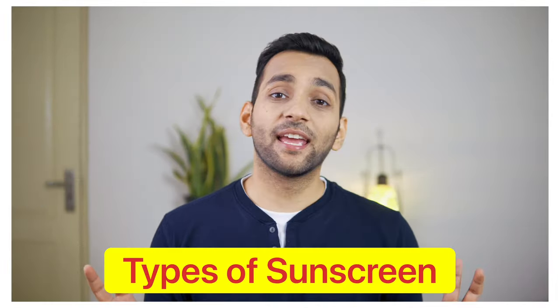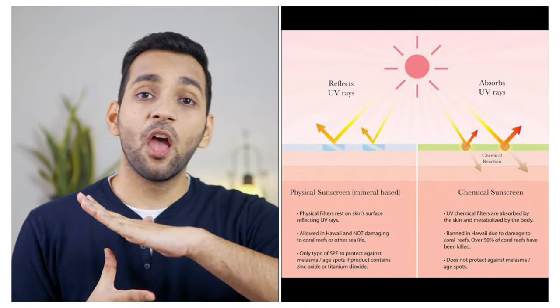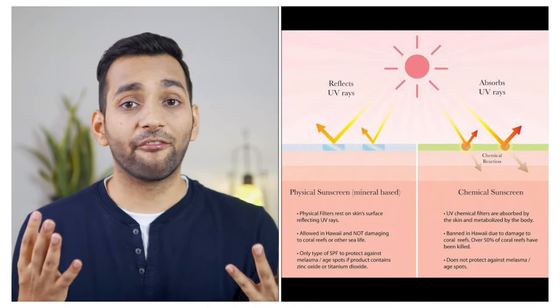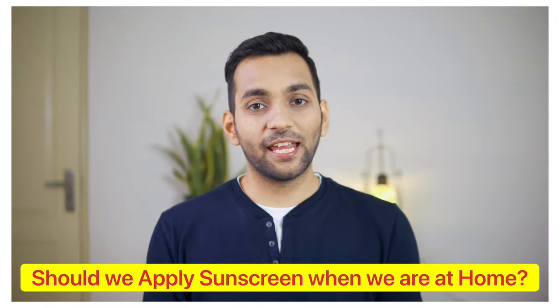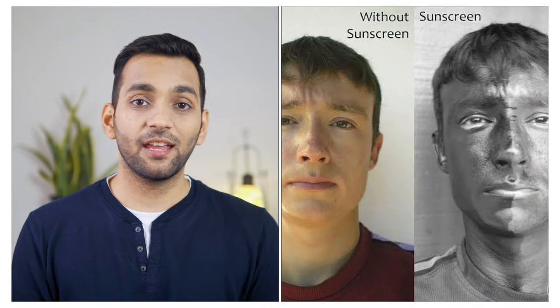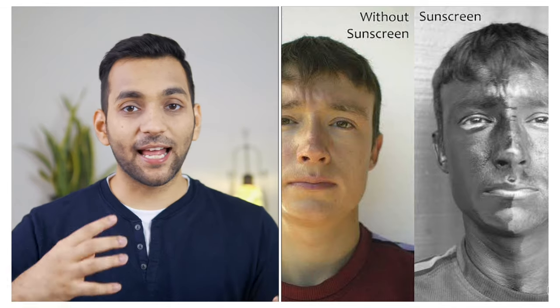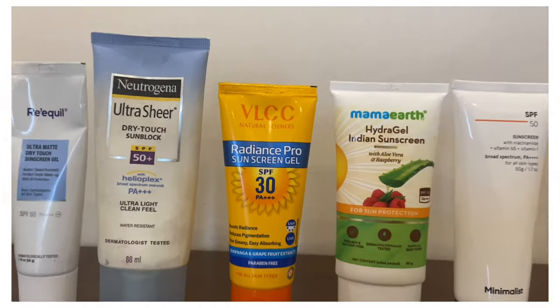Now, there are two types of sunscreen — one type absorbs into your skin and the other reflects sunlight. A very important question is whether you should apply sunscreen indoors. The answer is yes, because wherever there is light and visibility, UV rays are present, so you should apply sunscreen even at home.